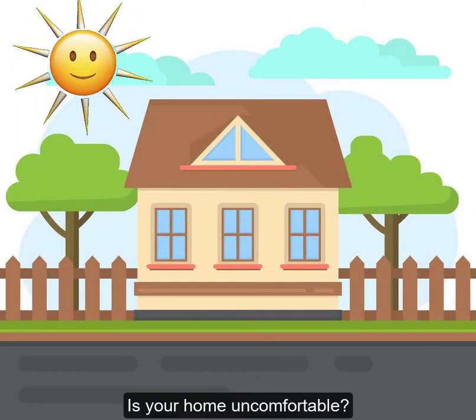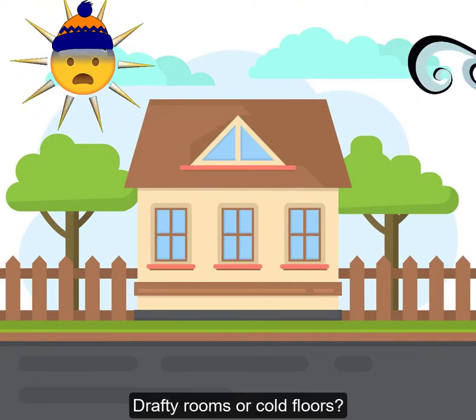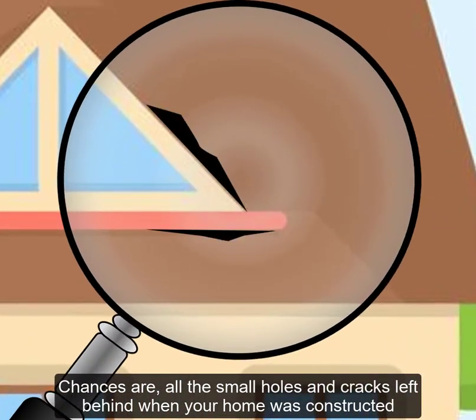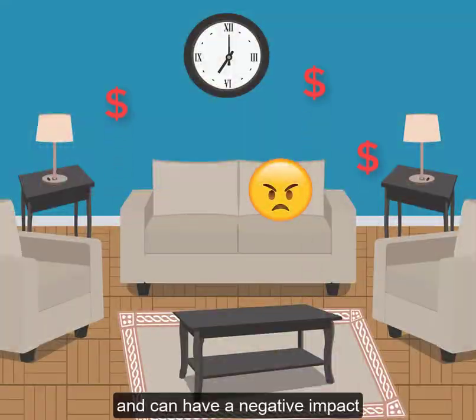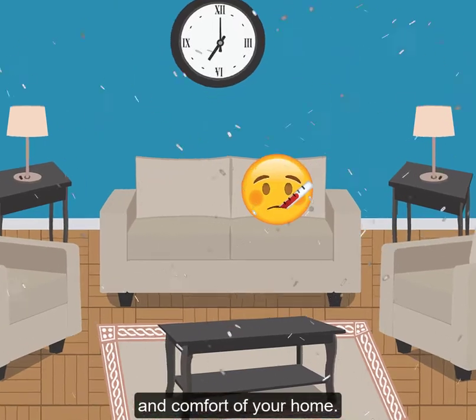Is your home uncomfortable? Are there certain rooms that are too hot or too cold? Drafty rooms or cold floors? Chances are, all the small holes and cracks left behind when your home was constructed are letting outside air leak in and indoor air escape. This costs you money and can have a negative impact on the overall indoor air quality, health, safety, and comfort of your home.